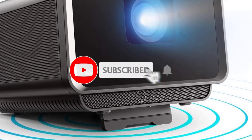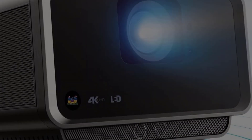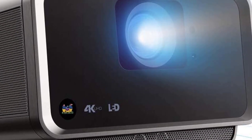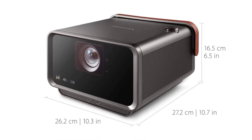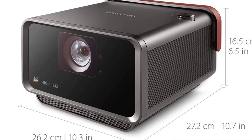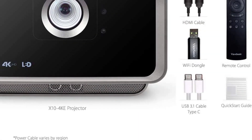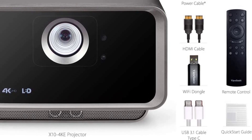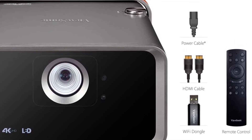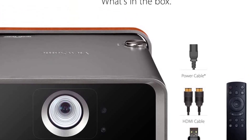The ViewSonic X10-4K is a short-throw projector, which means you can place it fairly close to the screen or wall. You don't need a ton of space to use it with a huge screen, and you'll never need to have it out in the middle of your yard. While the controller and built-in apps aren't the most impressive on the market, the X10-4K includes built-in Harman Kardon speakers that are surprisingly rich for a projector of this size and price point. You can also pair a soundbar via Bluetooth, but the built-in speakers are good enough that you won't necessarily need external speakers.